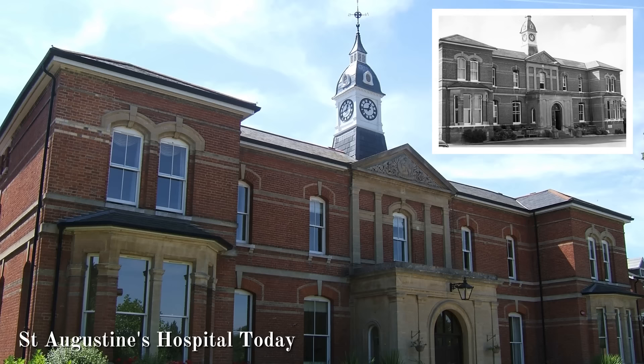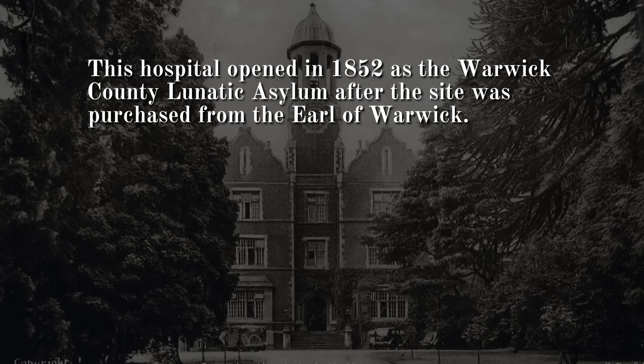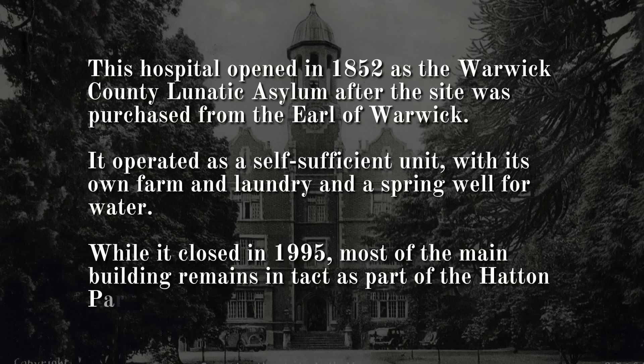Number 9: Central Hospital, Warwickshire. This hospital opened in 1852 as the Warwick County Lunatic Asylum after the site was purchased from the Earl of Warwick. It operated as a self-sufficient unit, with its own farm and laundry and a spring well for water. While it closed in 1995, most of the main building remains intact as part of the Hatton Park housing development.